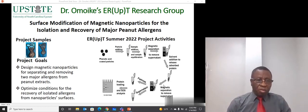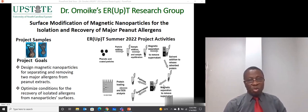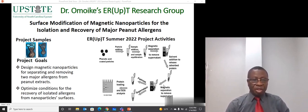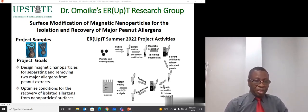We'll work with machines and instruments that will confirm that we made nanoparticles capable of reducing or removing two, or hopefully three, major allergens from peanut. Thank you for your interest in my project and I look forward to working with you.